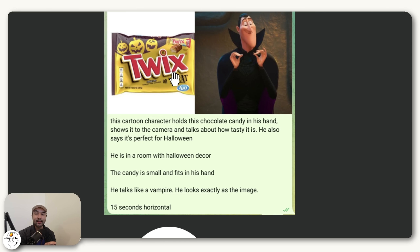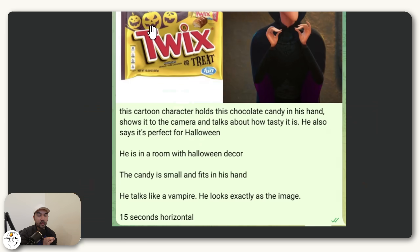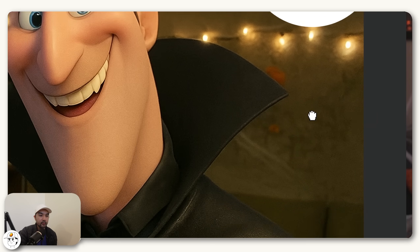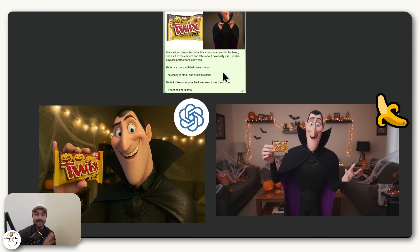The last test features handheld products — this chocolate Twix bar — but this time using an animated character. We're asking the models to have the character hold the chocolate in his hand and be in a room with Halloween decor. The orange and yellow sheen in ChatGPT's output is very prominent again. Something important to point out: if the packaging of the product matters to you, Nano Banana was able to pretty much copy the three pumpkins on the packaging exactly, while ChatGPT wasn't able to show that with a high level of accuracy. If you're working with a client, that's probably one of the most important things for them, and Nano Banana seems to be excelling in that area.